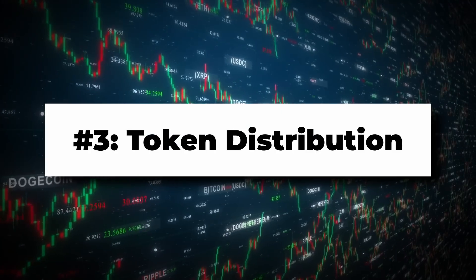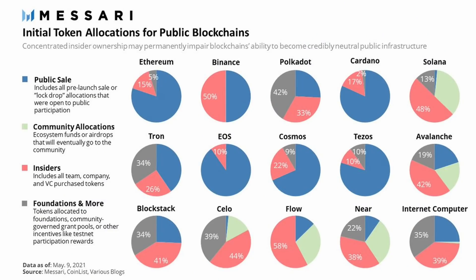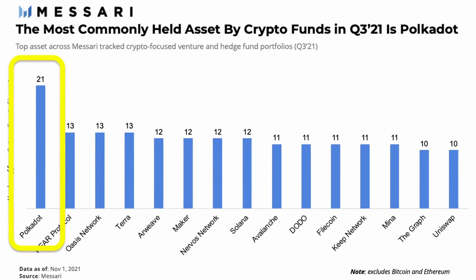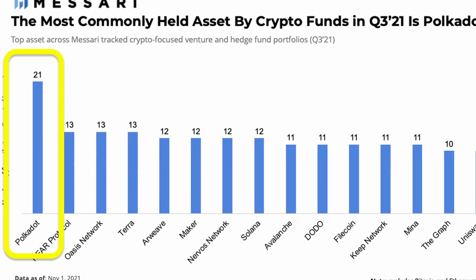Category number three is token distribution. Using the Messari chart, we see Polkadot with 33% of their initial tokens going to insiders like VCs and whales, while Cosmos only gave 22% to insiders. Cosmos also had way more of their initial supply going to the public sale. Both are better than Solana and Avalanche on this aspect. On the other hand, out of 44 VC funds tracked, 19 held DOT while only six held ATOM. Personally I prefer fairer token distribution, so Cosmos wins this category.